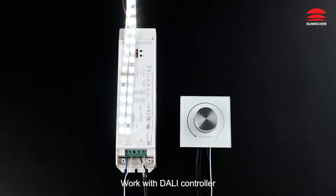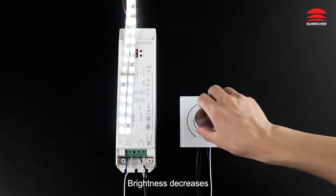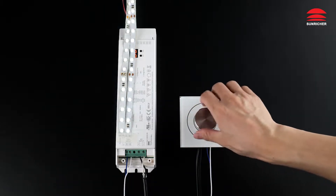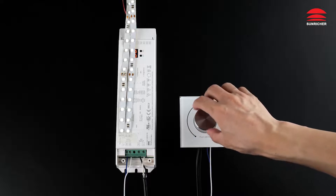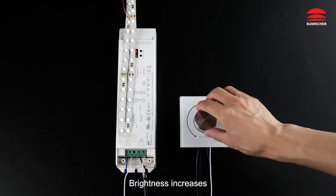Demo with DALI controller: off, on, brightness decreases, brightness increases.